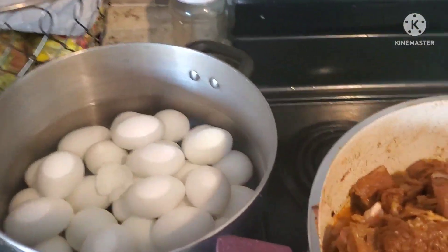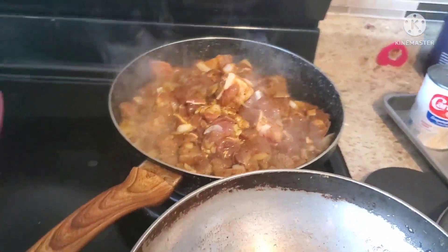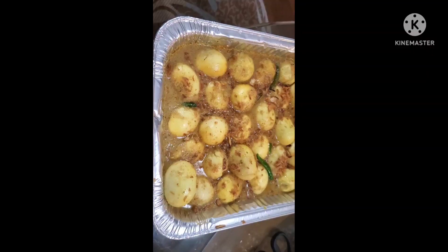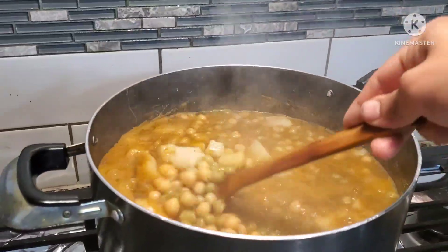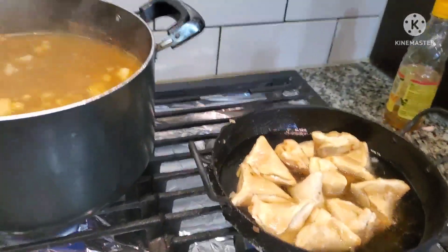Mom tried to finish making most of the food by night time. She always makes various types of yummy desserts and mouth-watering snacks. This time, I also helped her out to make desserts and also water the plants in the garden.